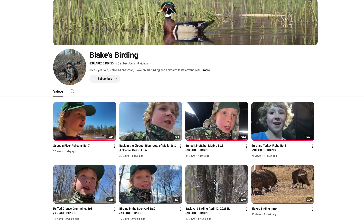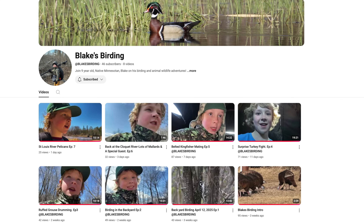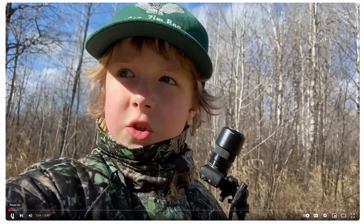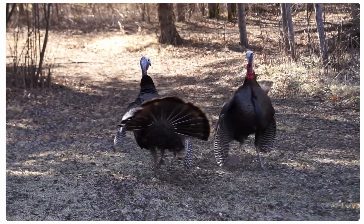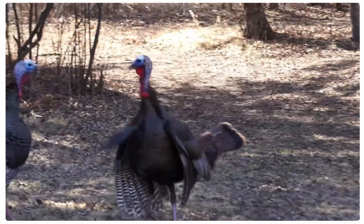My friend Blake has his own YouTube channel now — check it out. Blake takes you on different birding adventures in the North Woods of Minnesota. I'm a big fan. Blake, keep it up. He's got some cool footage of turkeys fighting, two tom turkeys fighting, belted kingfishers mating, and some really cool hooded mergansers displaying. Fun stuff. And he's only nine years old — wow, awesome.